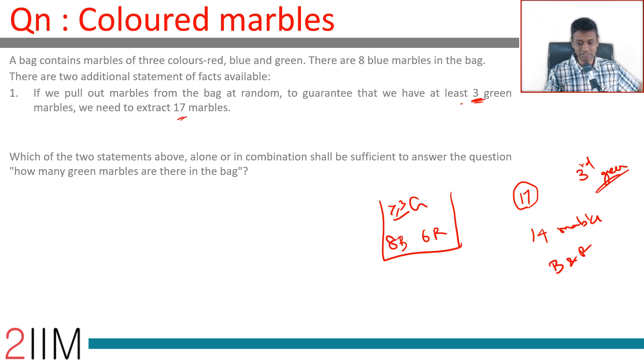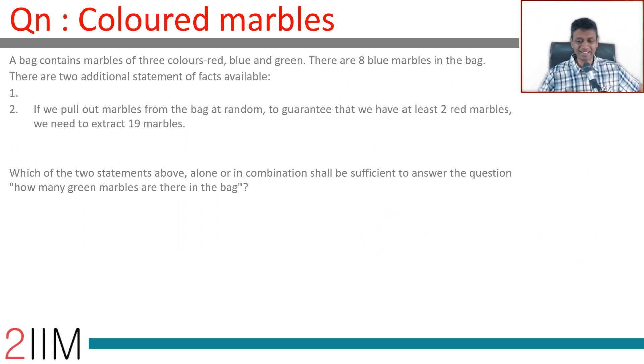Statement one tells us that the number of red marbles is six and the number of blue marbles is eight, so green must be greater than or equal to three. But there could even be a hundred green marbles — with red equal to six and blue equal to eight, condition one would still be satisfied. So we cannot answer how many green marbles are in the bag using statement one alone.